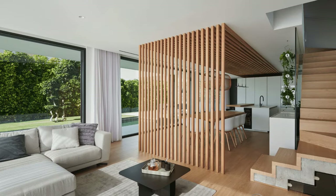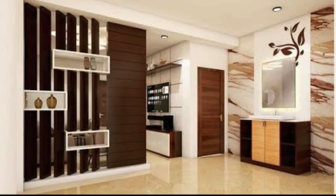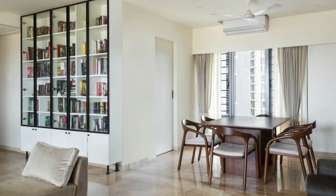Hall partition ideas: a sliding barn door partition with rustic charm, a floor-to-ceiling glass partition for an open and airy feel, a geometric wooden lattice partition for a modern touch, and bamboo or wrought iron screens for a natural and tropical vibe.